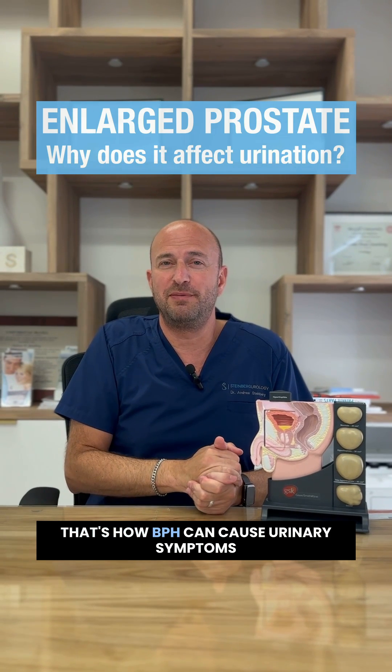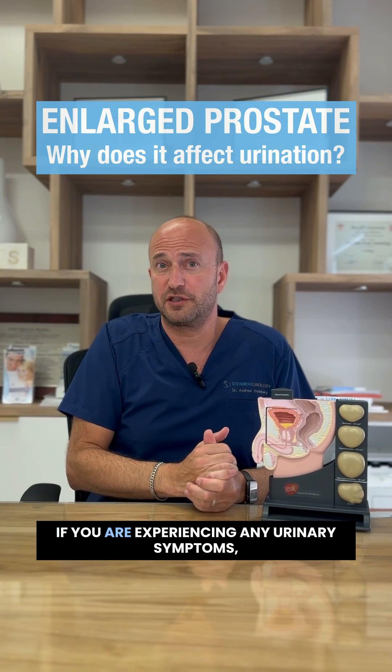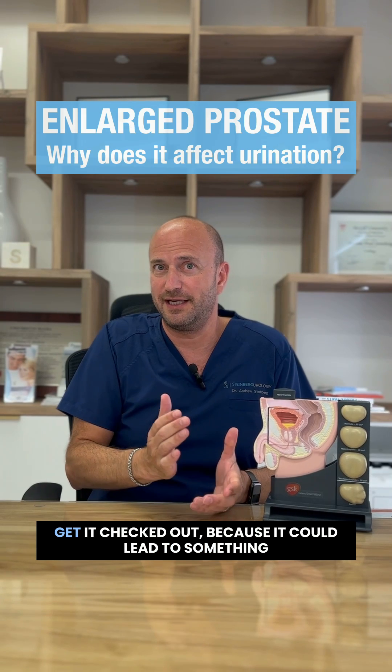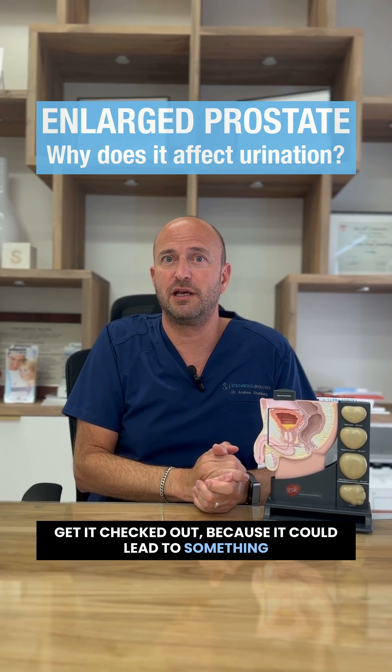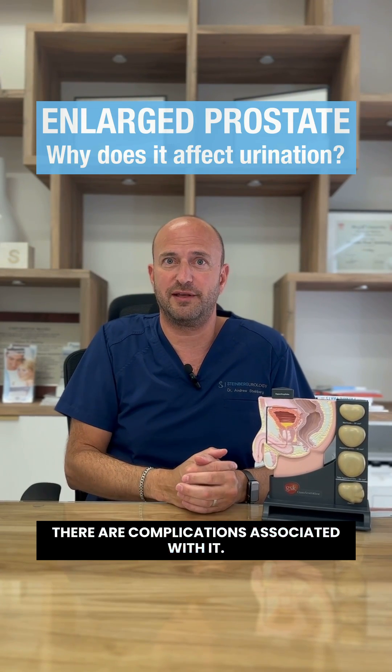So that's how BPH can cause urinary symptoms and some of the quick ways of treating it. If you are experiencing any urinary symptoms, get it checked out, because it could lead to something more significant as opposed to just some urinary symptoms — there are complications associated with it.